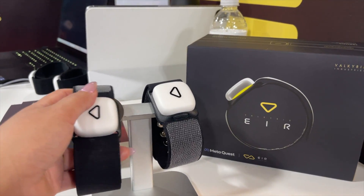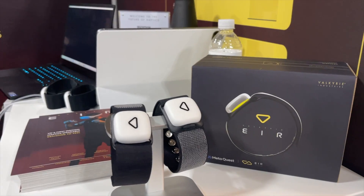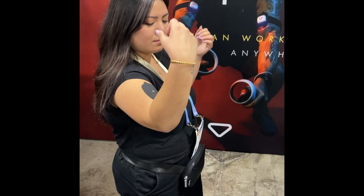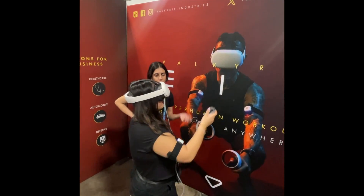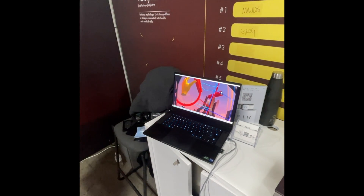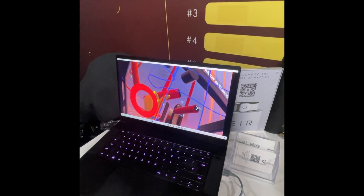Moving into input systems in VR — there was a product called Valkyrie EIR. These are attachments for your biceps, so when you work out in VR it's like a TENS machine — similar to the OWO vest — that you attach to your biceps and triceps. When you're working out in VR, it activates those muscles to make you feel like you're really having a workout. Honestly though, it did not feel like I was getting actual resistance, and it hurt — it was just zapping me. It was not a comfortable experience and I personally can't see myself using this.